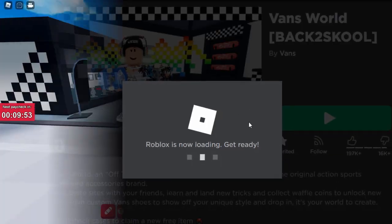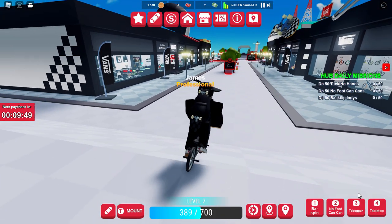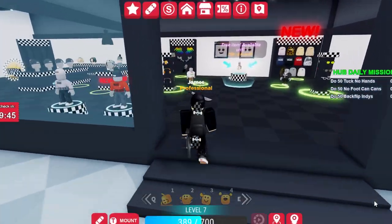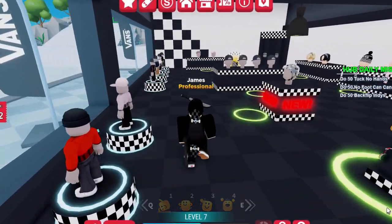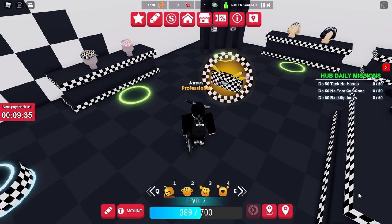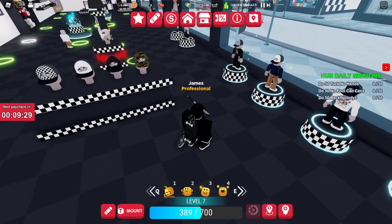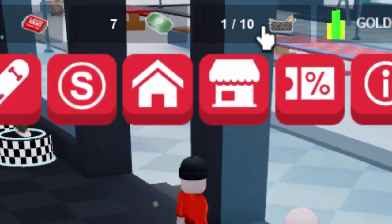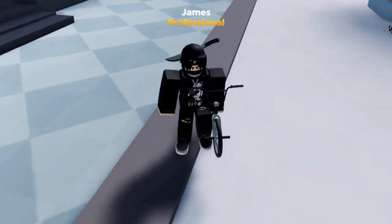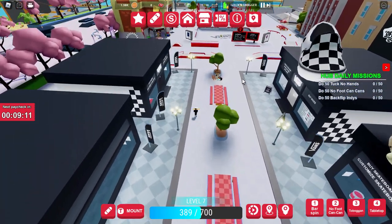The game is loading up now. There are 10 pencils in total and I'm going to show you how to find every single one. The first one is actually inside the shop — it's actually a pencil case, not just a pencil. Once you collect the first one it pops up at the top confirming there are 10 in total.